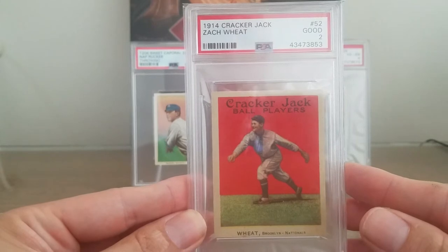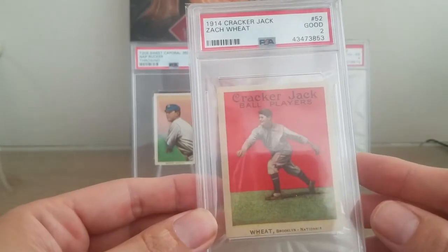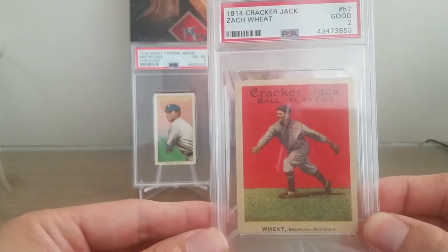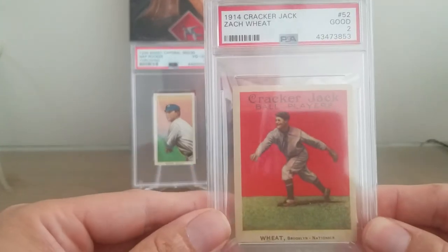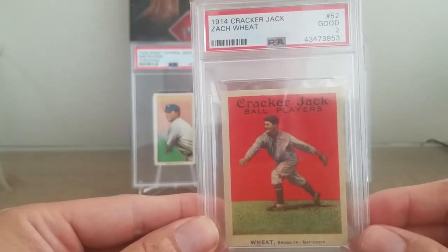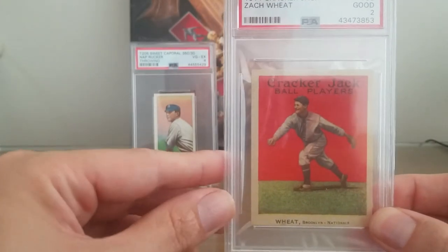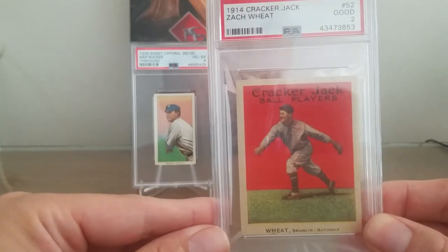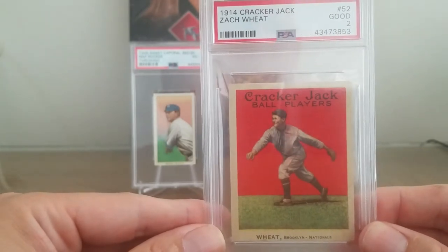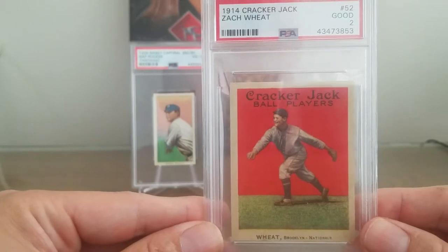So this is from the 1914 set. You can see it's graded PSA 2. If you're not familiar with this set, there were two editions — 1914 and 1915. Other YouTubers can explain it much better than I can, but essentially the 1914 edition is much rarer because they were only found in boxes of Cracker Jack. In 1915, you could send in a redemption for the whole set, so the 1915s are often found in higher grade. In fact, I think the most common grade is usually near mint to mint, which is incredible.